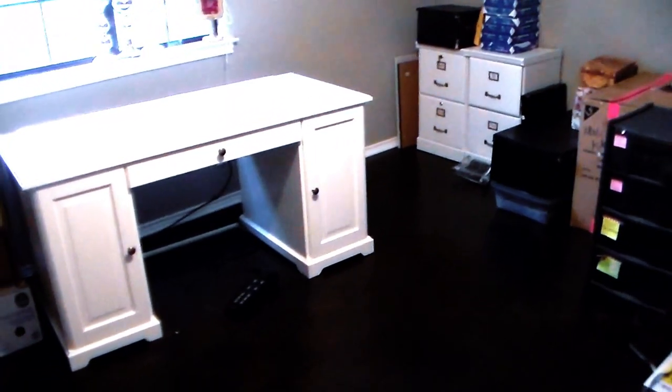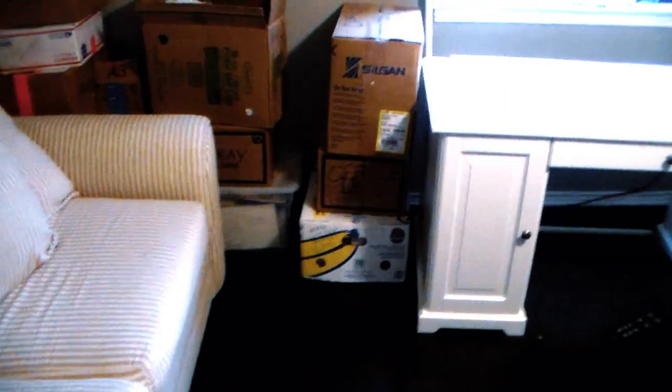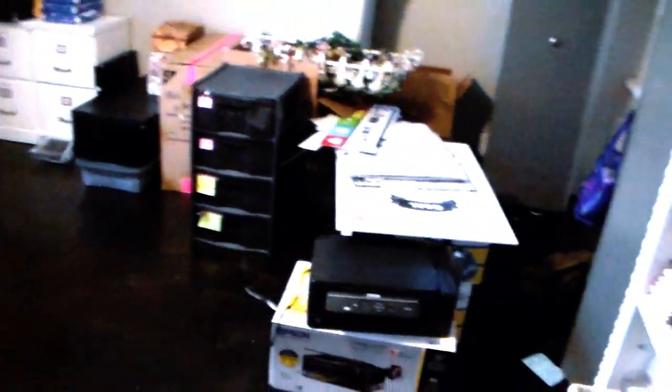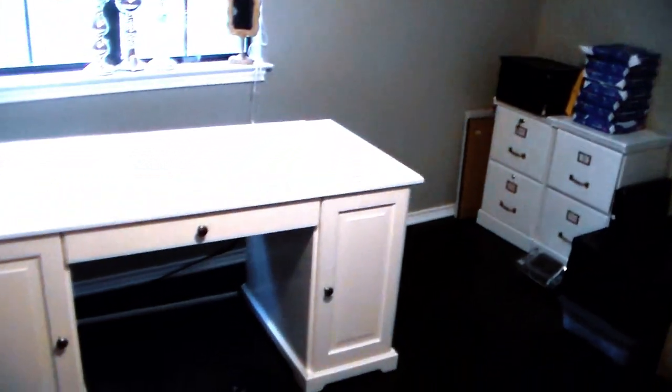Alright guys, so we're starting to clear the office out. We've made some headway — I can't believe how long it's taking just to clear it out. I wanted to give you a quick once-over of where we're at. At least we've cleared some space. Oh my gosh, I just don't know how I'm going to fit everything back in here in an organized way.